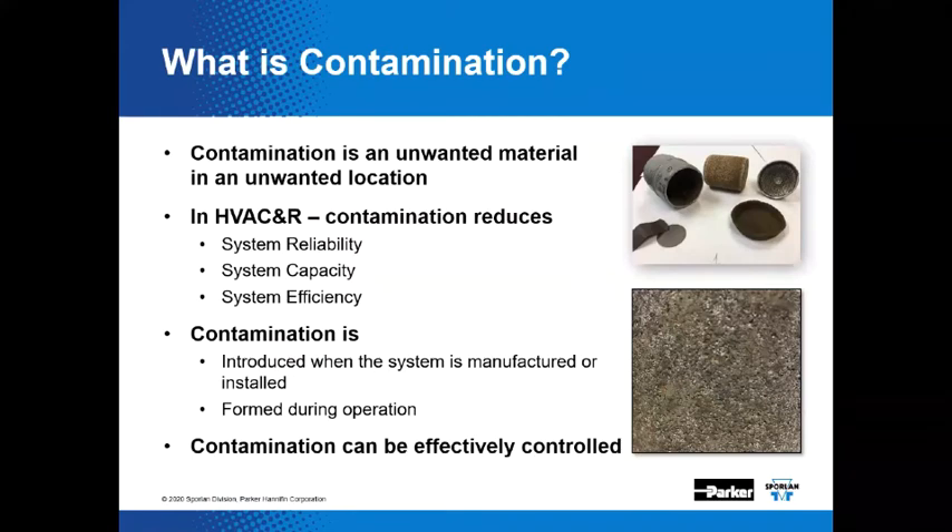Anything in a refrigeration system besides refrigerant and lubricant is considered a contaminant. We're talking about material that shouldn't be in the system at all — from copper oxide to moisture to waxy material plugging up TEVs. These materials reduce system performance and, in the worst-case scenario, can result in system failures.